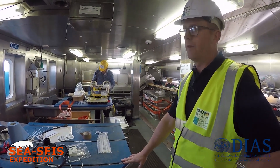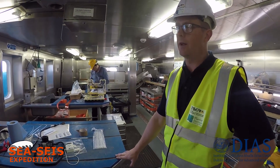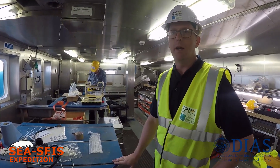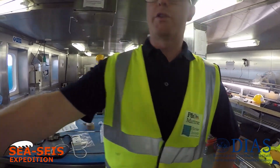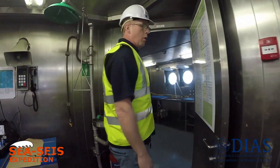A lot of the hands-on work happens in here for deployment and the pre-work. Behind you, you'll see we've got part of the wet lab for water sampling.